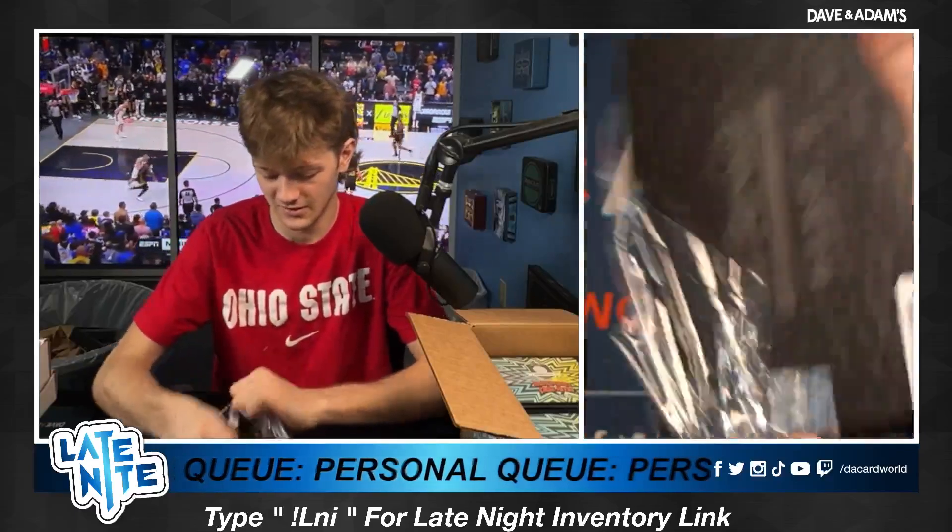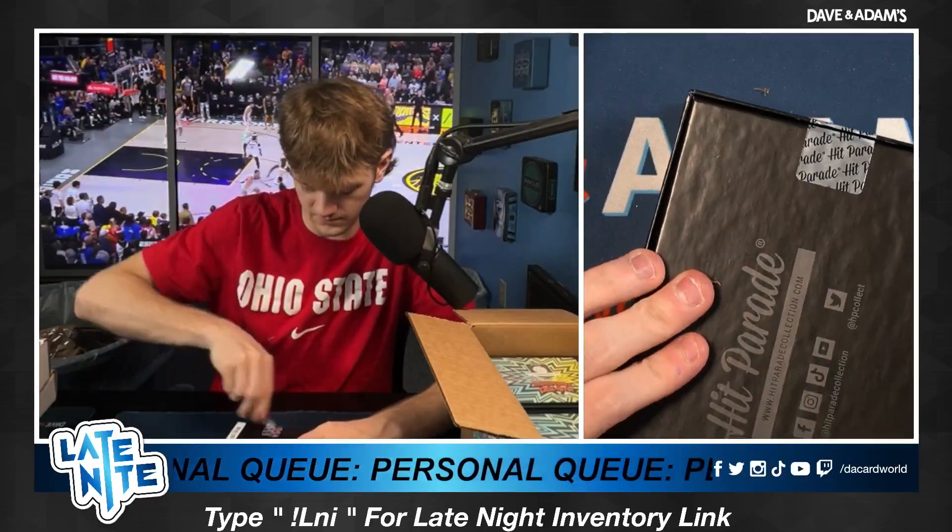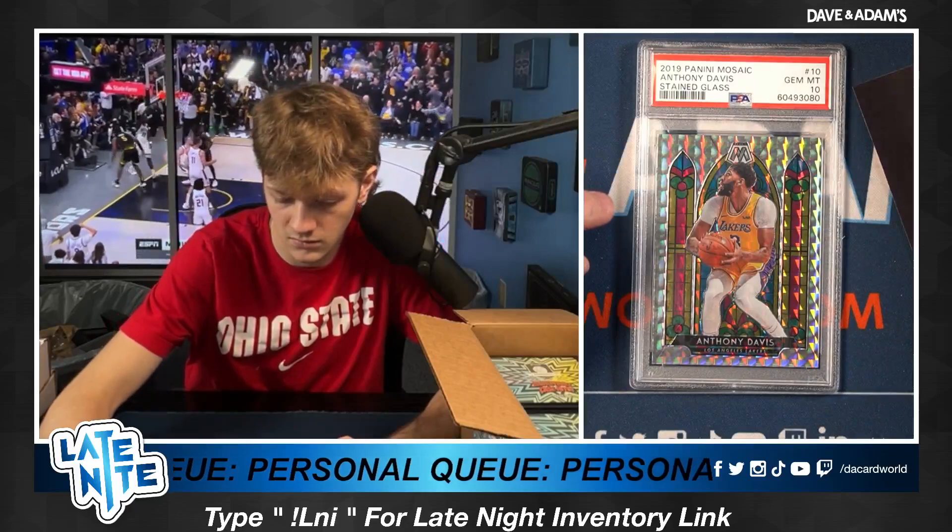Box number two, we got Kale L. Good luck, Kale. Panini Mosaic once again, 2019, perfect condition. Anthony Davis on the stained glass. Nice, Kale. Beautiful card.